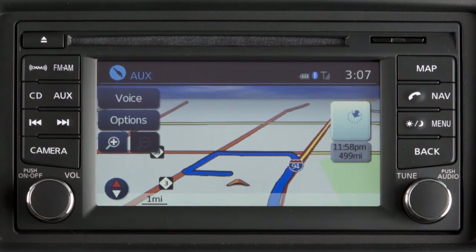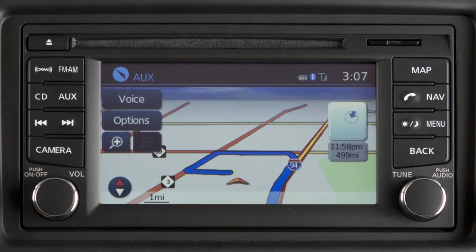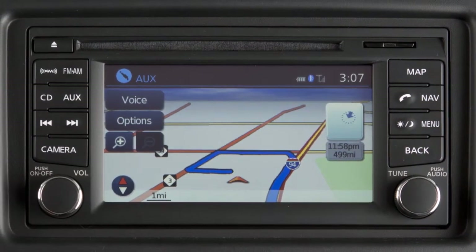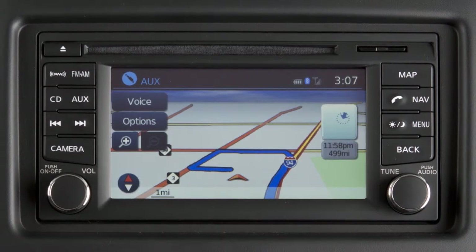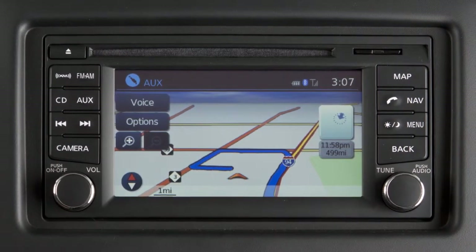Your navigation system's voice guidance function makes pertinent announcements when you approach an intersection, corner, or other guidepost along the route. It gives turning instructions and announces the remaining distance to the destination.